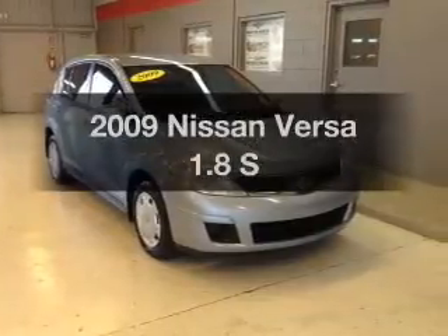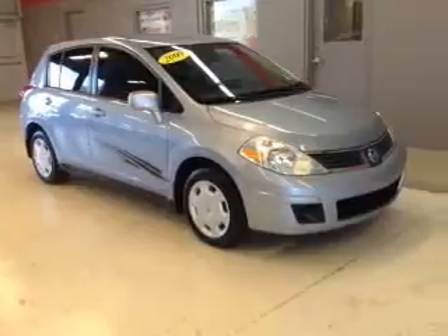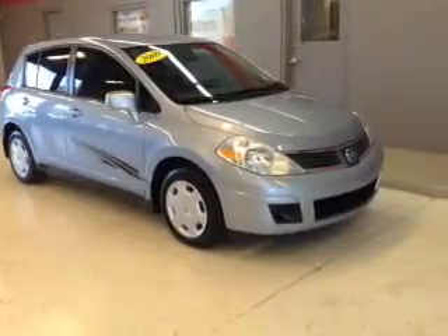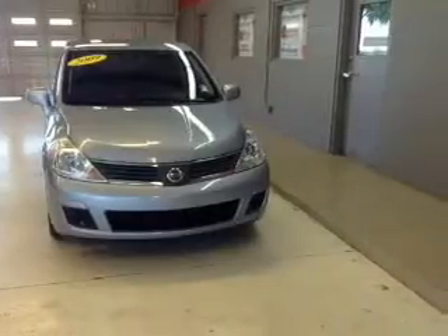Introducing the 2009 Nissan Versa. If you're looking for a first-rate auto, this one could be yours today. With an efficient four-cylinder engine, the powertrain includes front wheel drive driven by an automatic transmission.